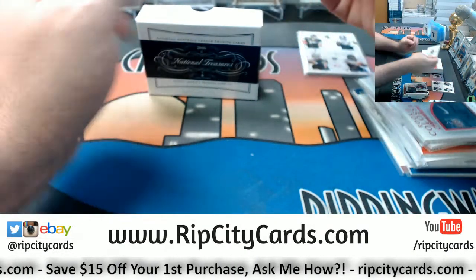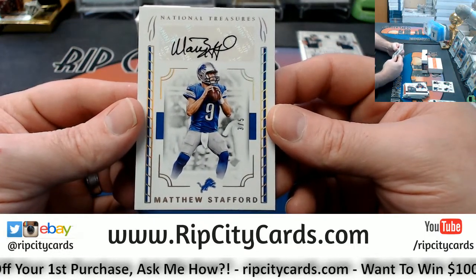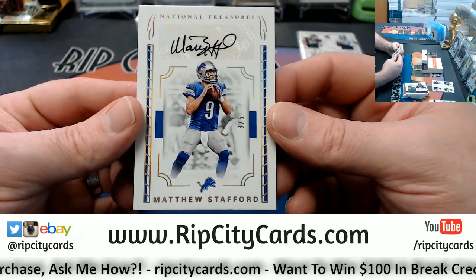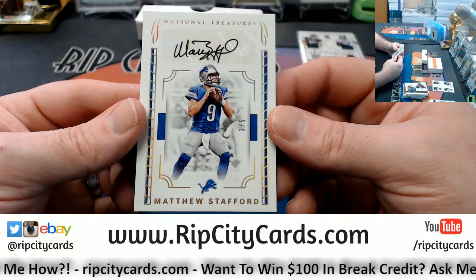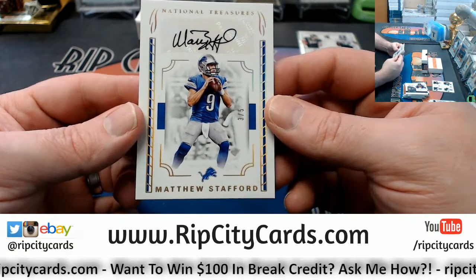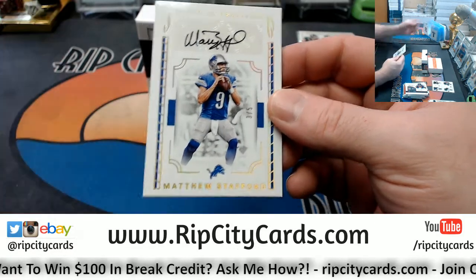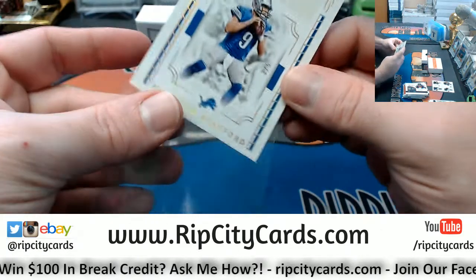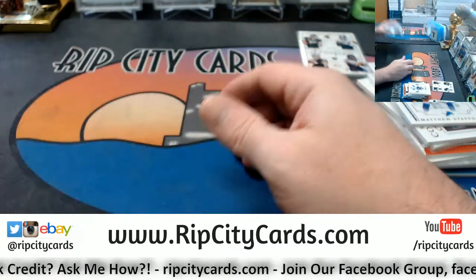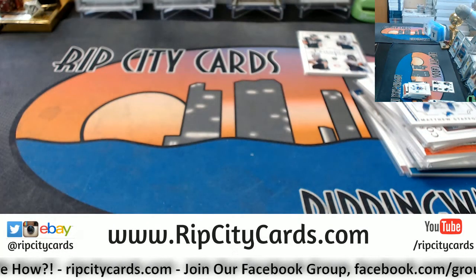Three out of five — Matthew Stafford, Detroit Lions football organization autograph. I'm trying to think back — I don't know that I've ever seen a Matthew Stafford autograph. That might be my first. There that is. Thank you everybody, we'll get this right out.